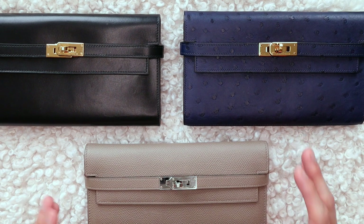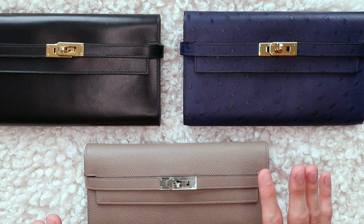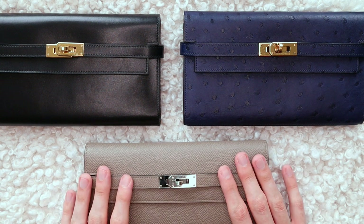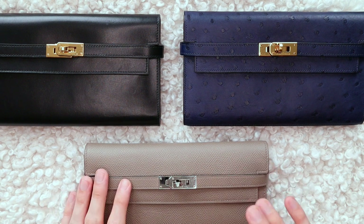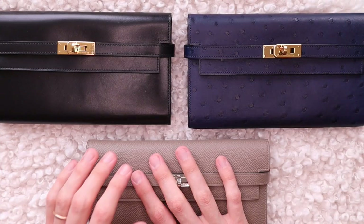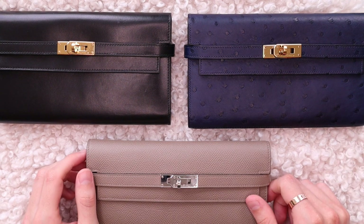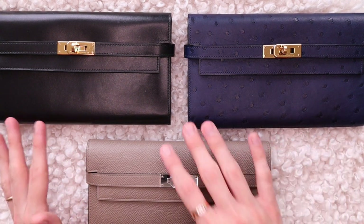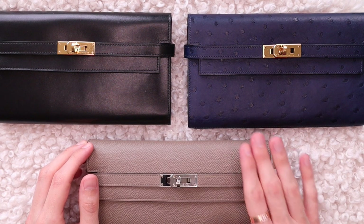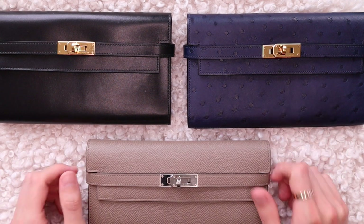Not to mention the fact that the Kelly to Go actually comes with fewer compartments than the original Kelly wallets — we'll get into all the details later on. But if you'd like to learn everything about these pieces, please give this video a thumbs up and keep on watching. The Kelly wallet is basically the closest thing you can buy to a Kelly bag from the Hermès small leather goods lineup. Today we'll be focusing on the classic Kelly wallets, and I still think you get the most bang for your buck with these pieces. They also happen to be my favorite.